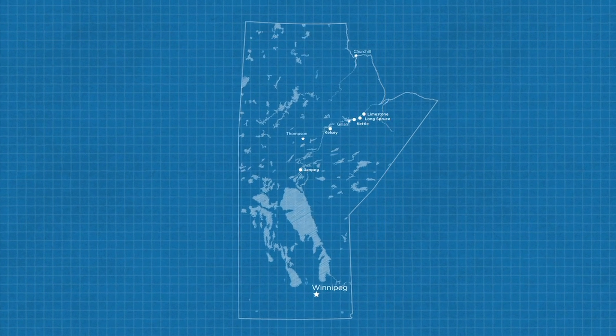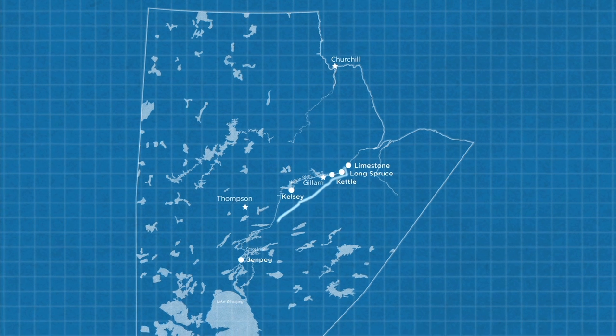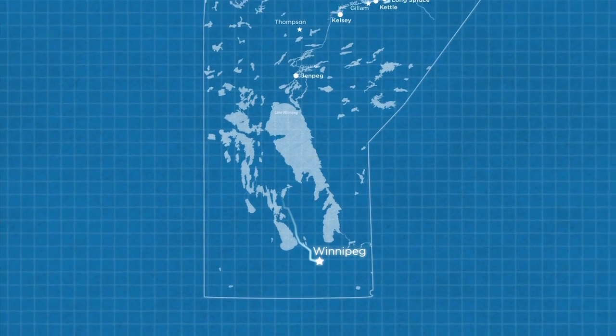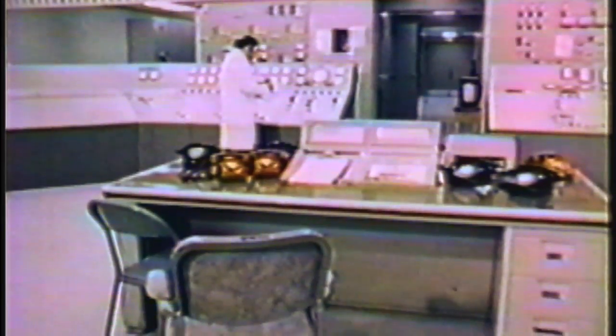One of the biggest challenges of developing the Nelson River was coming up with a way to efficiently transmit electricity produced in the north to southern Manitoba, where the demand was — a distance of over 900 kilometers. It wasn't until the 1960s, with the advent of advanced high voltage technologies, that a solution was found.